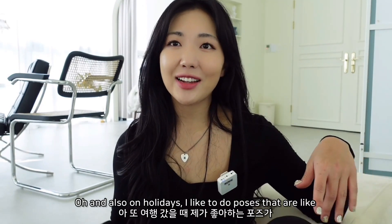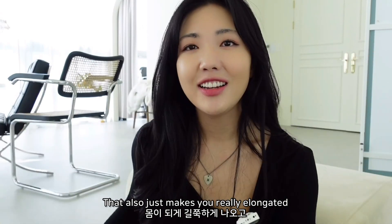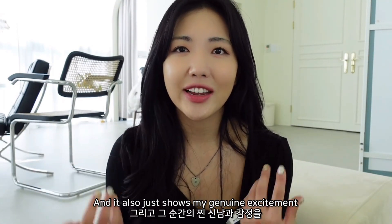On holidays I like to do poses that make you really elongated and also show genuine excitement and joy in the moment.